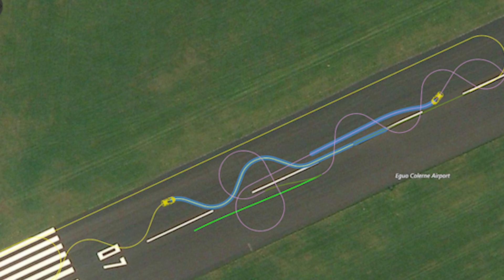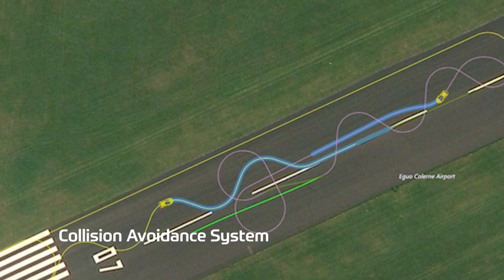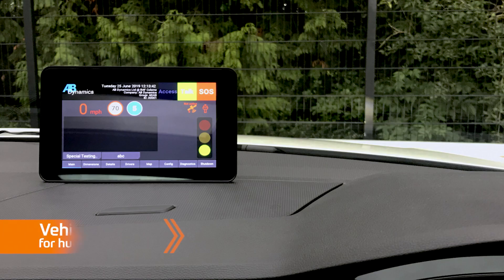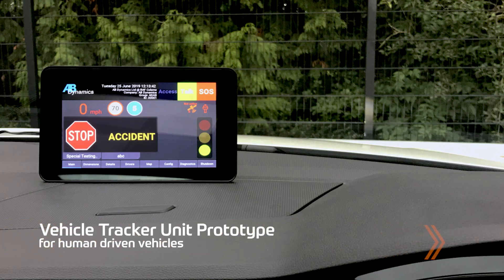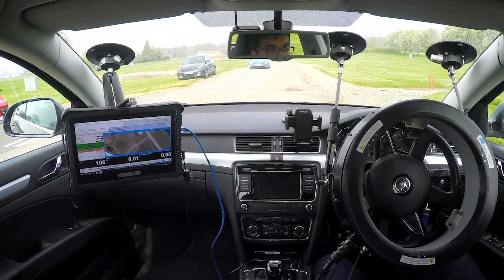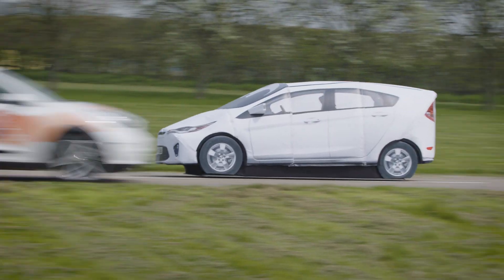The AB Dynamics Ground Traffic Control System is equipped with a cutting-edge collision avoidance system which monitors the position, heading, and speeds of all vehicles. In the event of a potential collision, the system can command a range of actions for robot-driven vehicles and send an audio and visual alert using the vehicle tracker unit. The software predicted these two vehicles will collide and therefore automatically slowed down the highlighted vehicle to avoid the collision. This means that mixed traffic — both driverless robot and human-driven vehicles — can coexist on the proving ground.